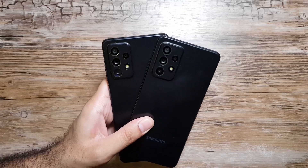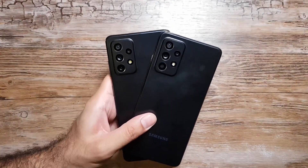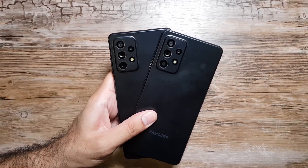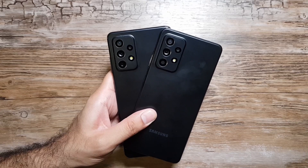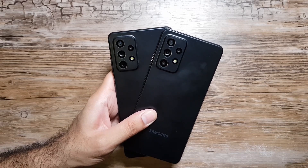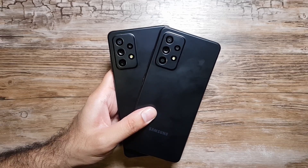Let me know in the comments which of these two phones you're looking to buy and whether this video helped you make your decision. If you liked this video and it added value, please give it a thumbs up. Also consider subscribing to the channel for more videos like this. I'll see you in the next one — take care, bye.